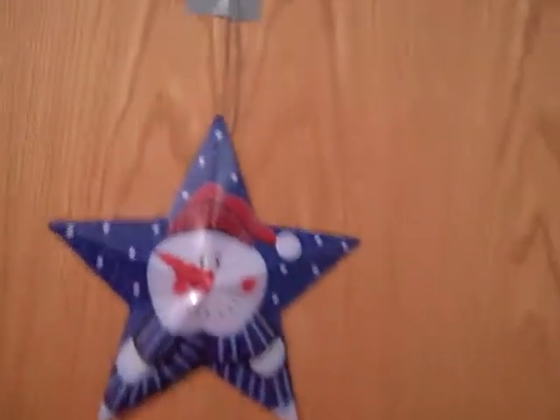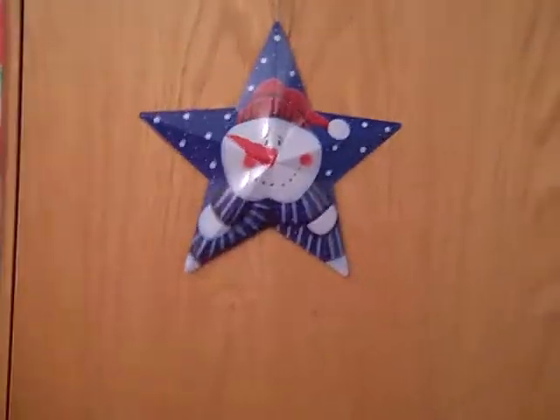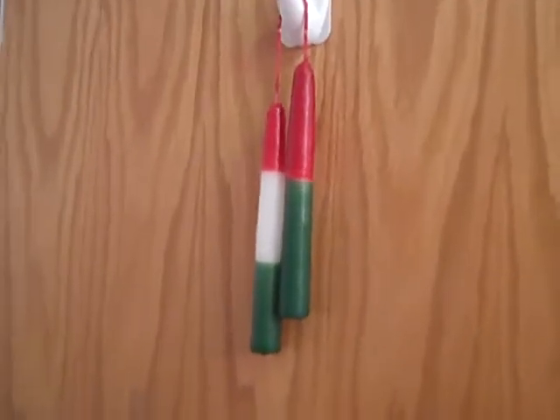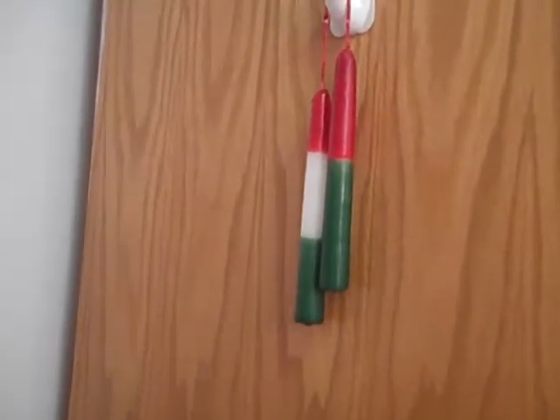I have a little tin star thing with a snowman on it that I put on my door. And I have candles that I sort of showed in my vlog the other day — they were supposed to be Italian and Portuguese flags but they also look like Christmas colors, so it works.